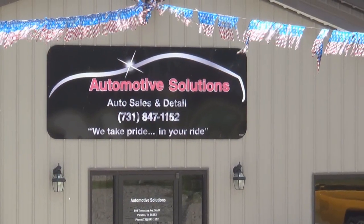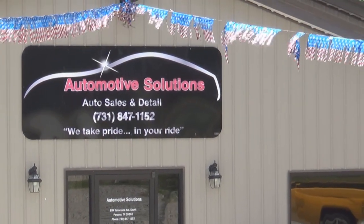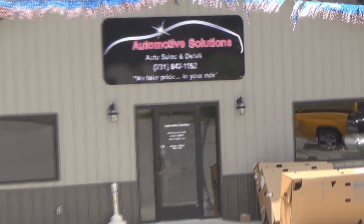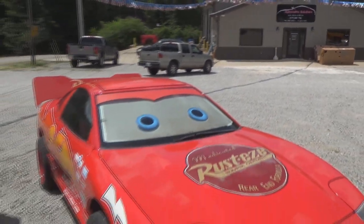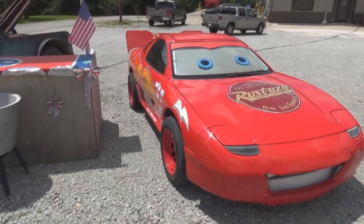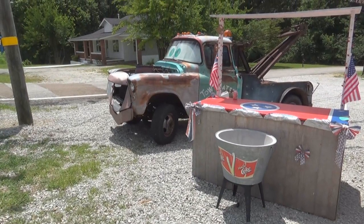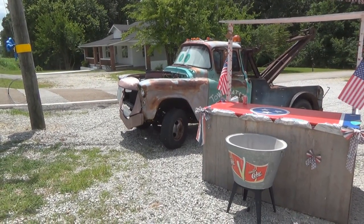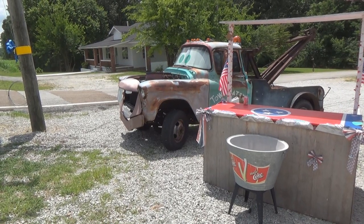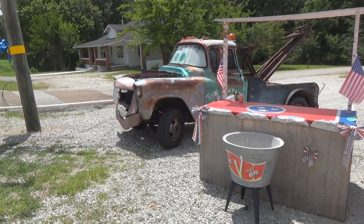I just spent about 10-15 minutes talking with the owner, and I want you to hold on to your hats because in a few days time we're going to do another couple of videos on some vehicles that you won't want to miss - one is really really low and the other one is up high.